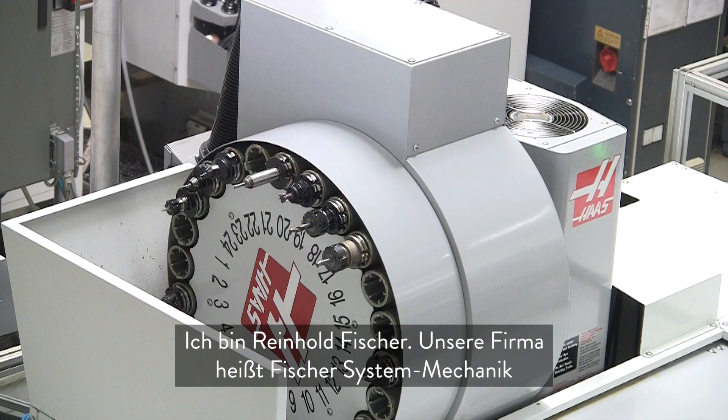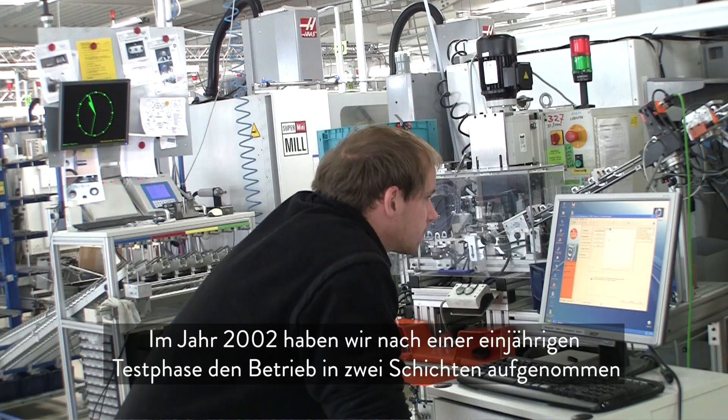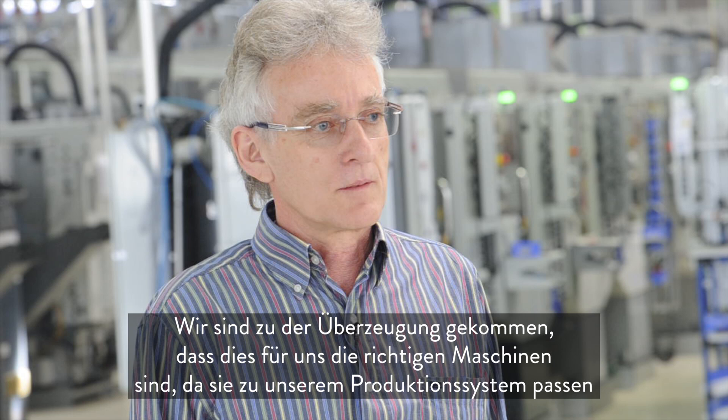My name is Reinhold Fischer, and our company is Fischer System Mechanics. In the year 2002, after a long, persistent push from Haas, we bought the first two Haas machines. We tested them for a year in two-shift operation, and we were convinced that these are the right machines for us.